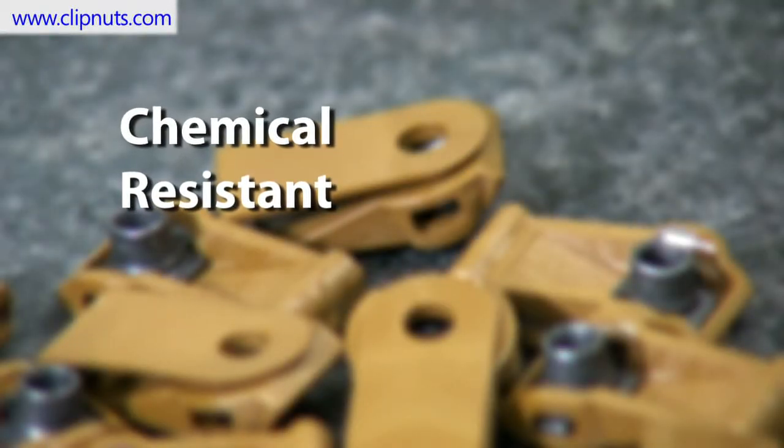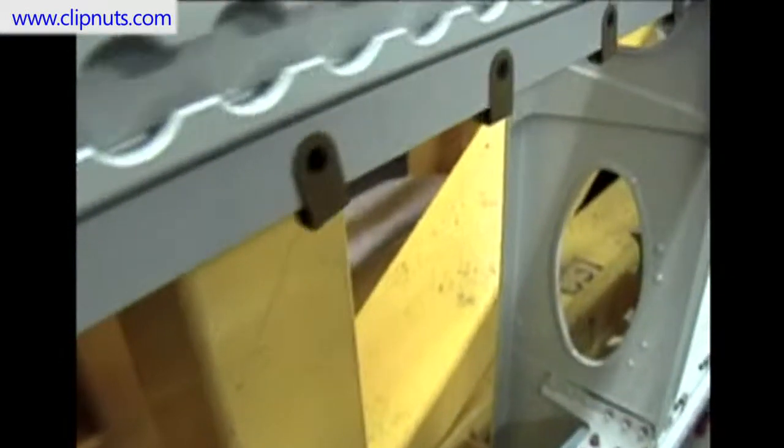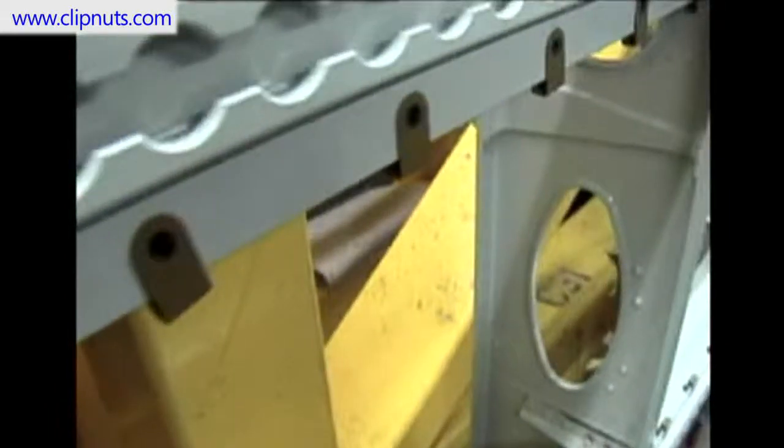Number 2: Chemical resistant. This is important because when an aircraft is cleaned, typically a rag is soaked with some type of solvent to remove any unwanted debris. The rag wipes right over the clip nuts, so it's important that these clip nuts are resistant to these chemicals.